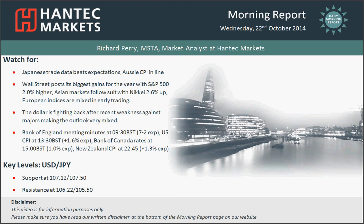Hi and welcome back to today's Morning Report chart appraisals on a Wednesday, 22nd of October, with me Richard Ferry, Market Analyst at Hantech Markets. Let's move to dollar yen now.